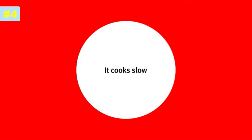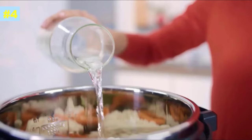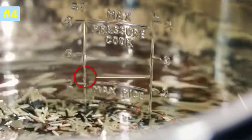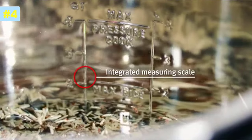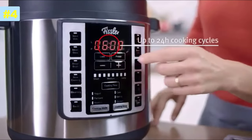It cooks slow. The Supreme Multipot enables slow and gentle cooking. With the practical measuring scale, you can measure liquids easily and without using measuring cups. Programmable timings lead to tender, flavorful results, up to 24-hour cooking cycles.